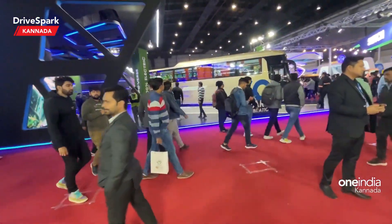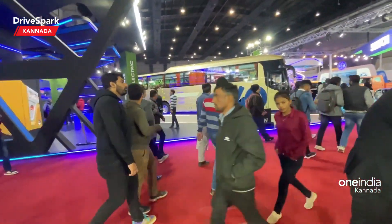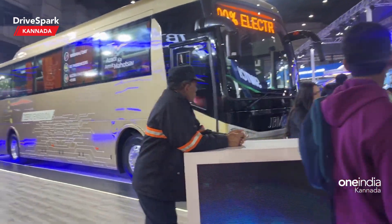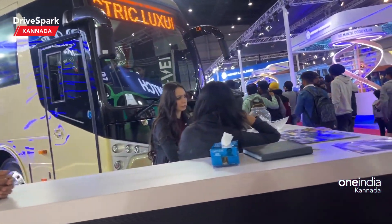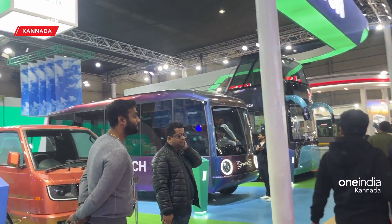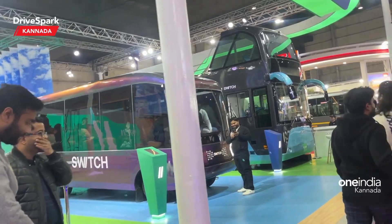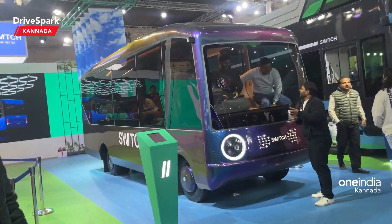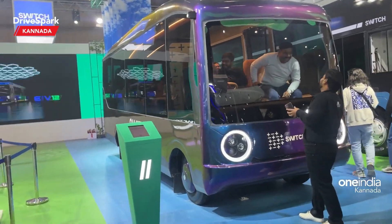Next thing is the JVM Group stall. You can see the JVM Group on the bus. You can see the switch on the other model. The company has a double-decker bus. You can see the truck.